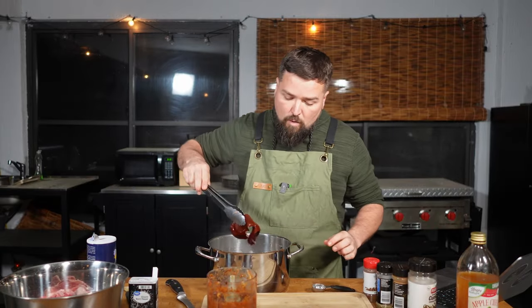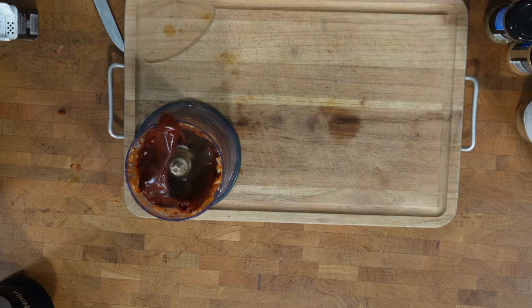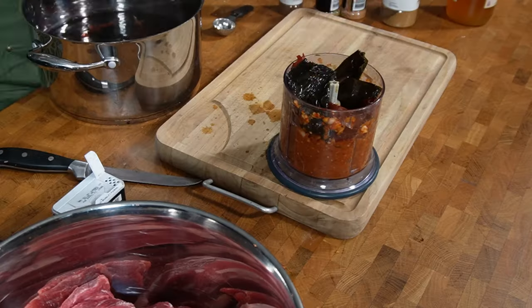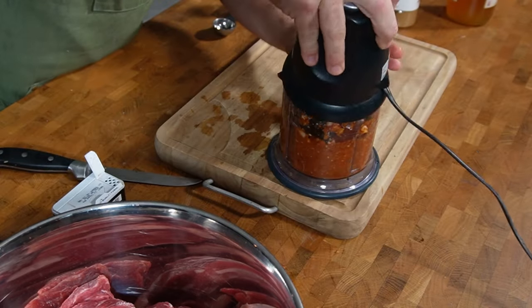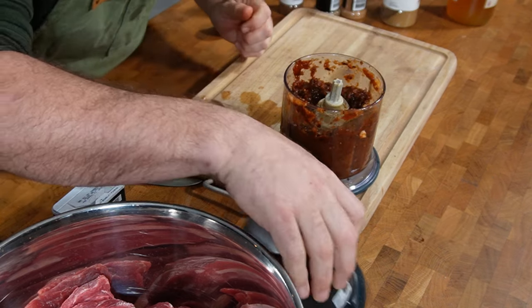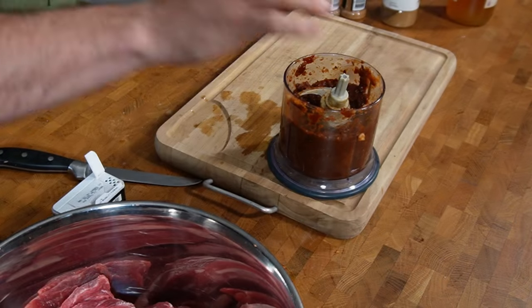Now we're adding the actual peppers that have been soaking for 20 to 30 minutes. Moment of truth — are they soft? Oh yeah, they're nice and soft. We'll take the stems off and load them in. I assume we don't want to eat the stem. This is all going to be our marinade. A lot of peppers. This thing is pretty full now. Let's mix it again — there it is. It's glorious.